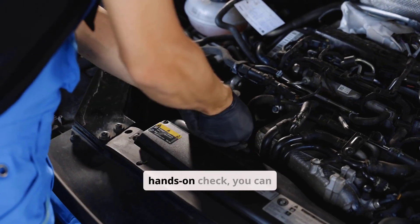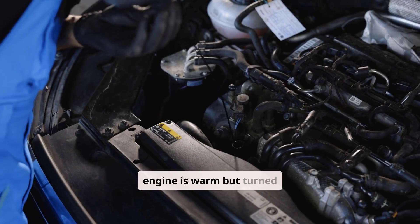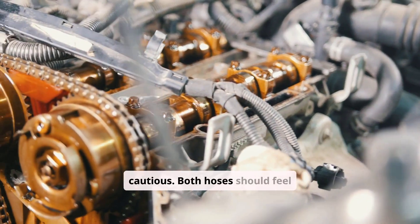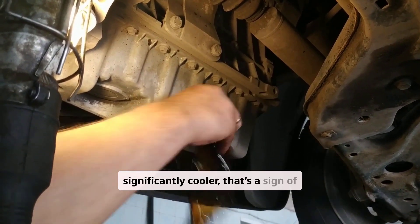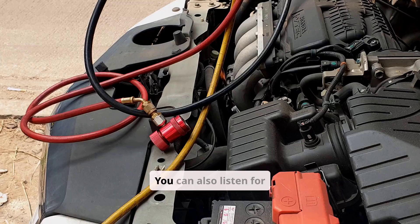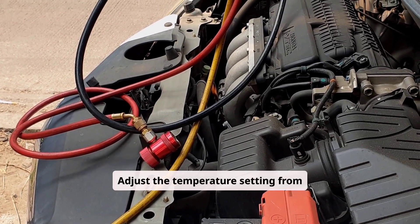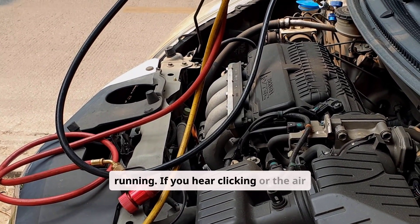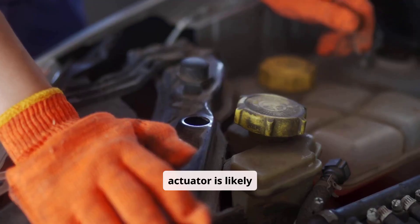If you're comfortable with a light hands-on check, carefully feel the heater hoses once the engine is warm but turned off — wear gloves and be cautious. Both hoses should feel hot and roughly the same temperature. If one feels significantly cooler, that's a sign of a clogged or air-locked heater core. You can also listen for blend door problems: adjust the temperature from cold to hot and back. Clicking sounds or air temperature failing to change indicates a faulty blend door or actuator.